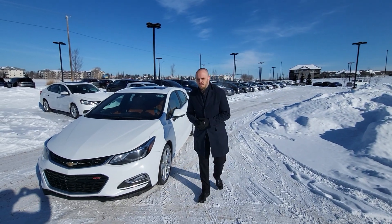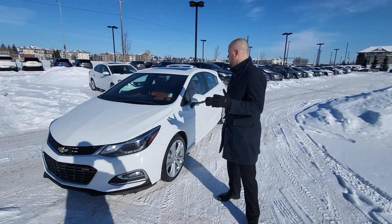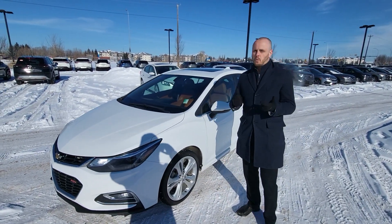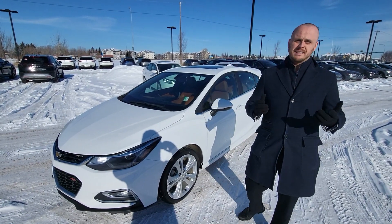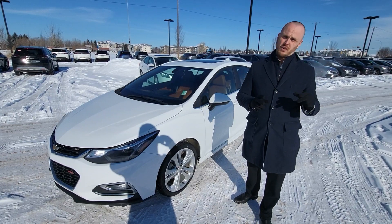Hey there Dan, it's Chris over at Northside Nissan. I've gotten your inquiry on this beautiful 2018 Chevy Cruze. Now this is a 1.6 liter diesel, so you're going to get absolutely crazy good fuel economy with this car.